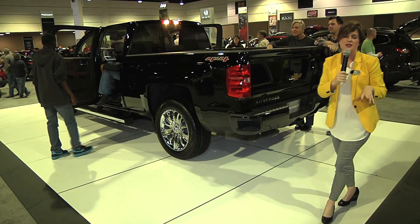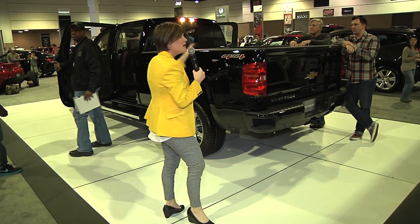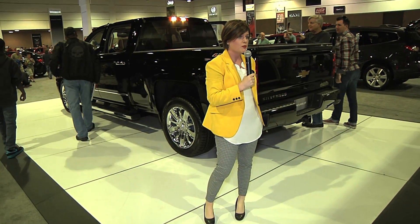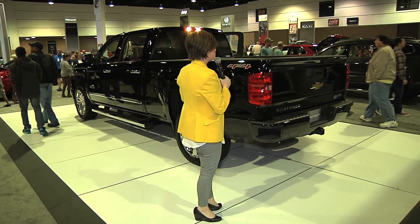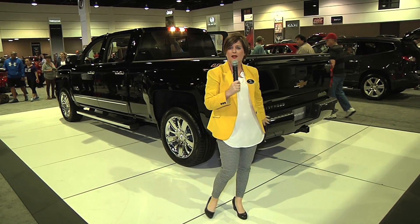So there you have it — just to give you a little recap, this is the High Country, our top trim level on the Silverado. It comes standard with the unique front chrome grille as well as the 20-inch chrome wheels, front and rear park assist, the 8-inch color touchscreen with standard navigation, heated and cooled seats, and 12-way power adjustable seats for the driver and the front passenger.